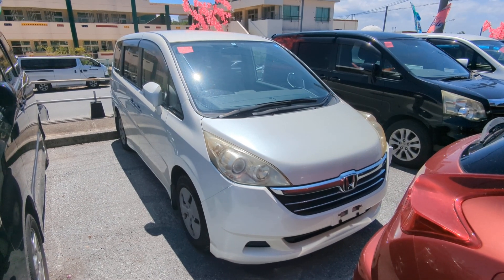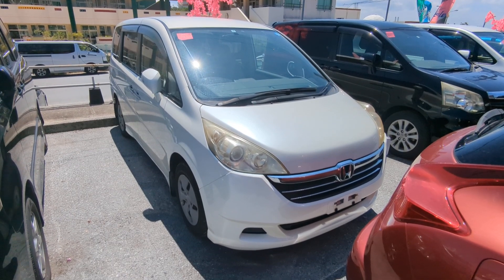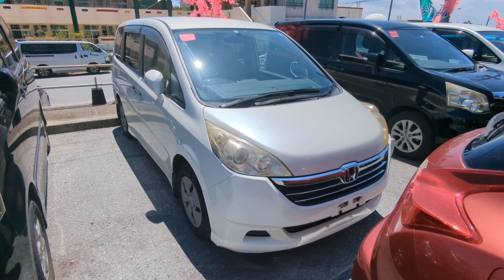Hey everybody, this is Donald over at Johnny's Used Cars, voted the best place to buy a car in Okinawa by the military community. Today I'm going to show this 2007 Honda Stepwagon that just came in. It has almost 103,000 kilometers on it, which is about 63,000 miles.